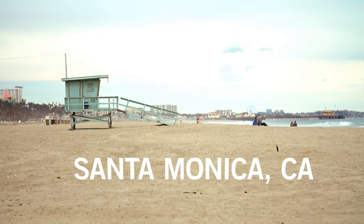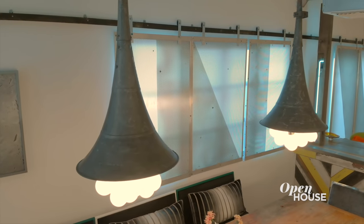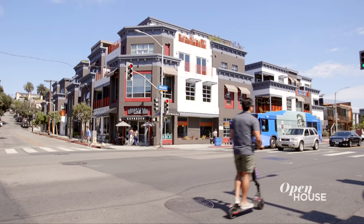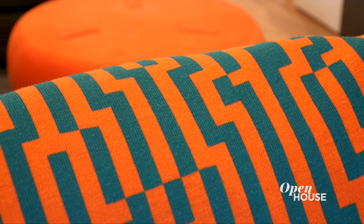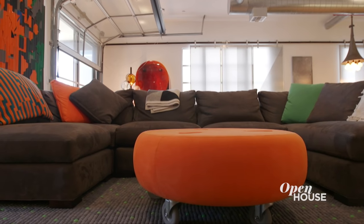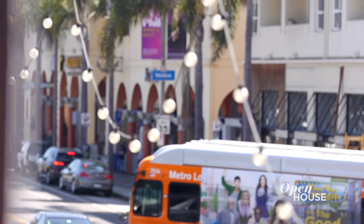Welcome back everyone. We are wrapping things up in sunny Santa Monica, California with designer Jessica Iromlu. Jessica embraced an industrial look using reclaimed and repurposed materials but also brought in a fun, youthful vibe with eye-catching color and pattern throughout. She is here at her Marine Street loft project — a fun open floor plan inspired by the eclectic community of Santa Monica and Venice.